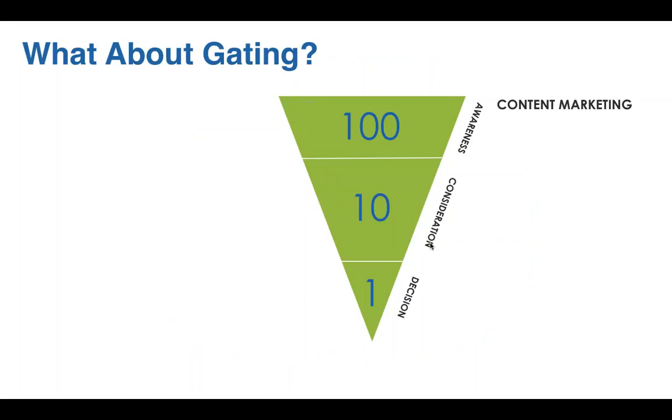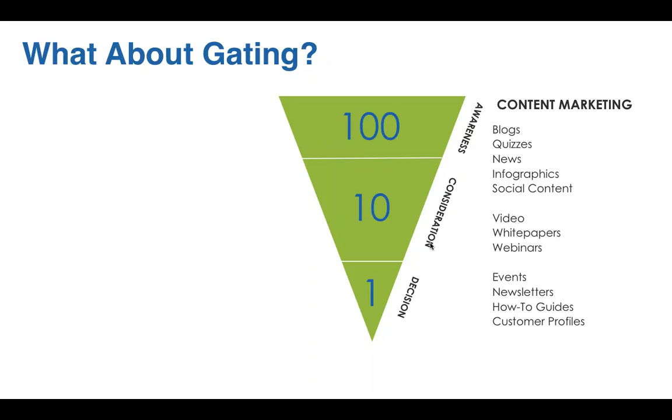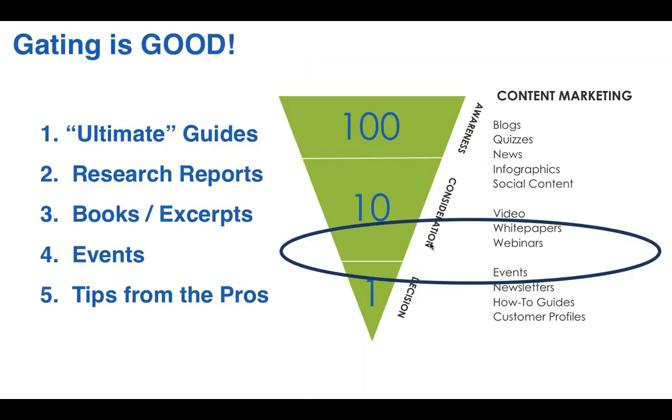Should we gate content? Should we put a lead form in front of it? Almost every B2B organization I know has this debate internally. When mapping content to the buyer journey, certain types of content map relatively well to lead forms. But you have to first create those hundred pieces of early-stage content — attract your audience and earn their trust — before you ask them to fill out a form. Lead forms are good things; B2B prospects are willing to give up their name and email for the ultimate guide, research reports, or a really compelling event, but only after you've earned their trust with customer-focused content.